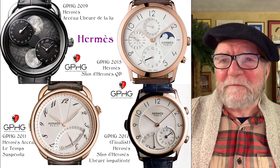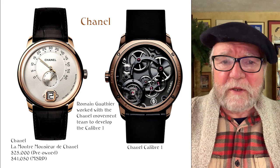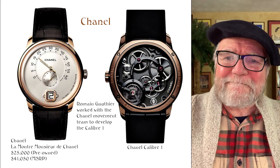The next one is Chanel — these are expensive watches. The MSRP is $41,000, and I found a pre-owned one that looked pretty good for about $25,000. You don't find really cheap deals on these ones, but these are extremely good watches.